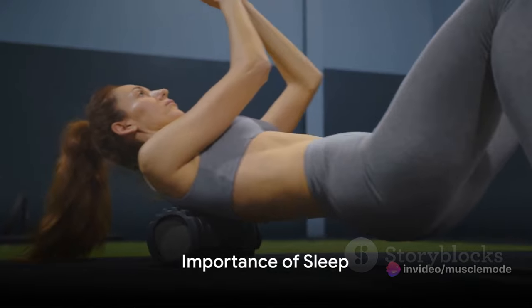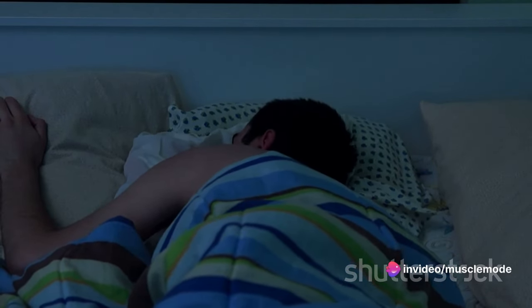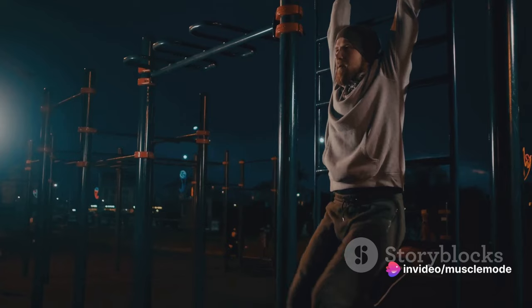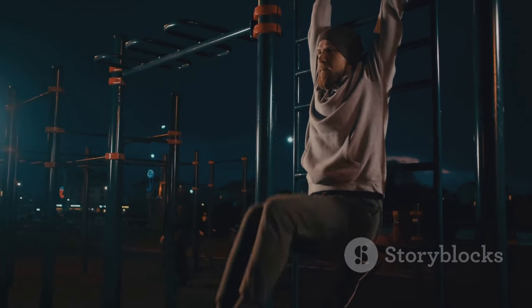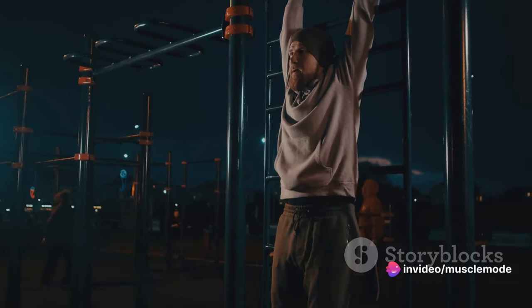After a hard day of working out and eating right, your body deserves some rest. Sleep is not just about feeling refreshed — it's about giving your body the time it needs to repair, rebuild, and strengthen itself. Imagine your body as a bustling city: by day it's all action — lifting, running, crunching. But at night, it's time for maintenance. The city workers come out to repair the roads, fix the bridges, and clean up the streets. The same thing happens in your body when you sleep — your muscles, which have been broken down during your workouts, get a chance to repair and grow stronger.